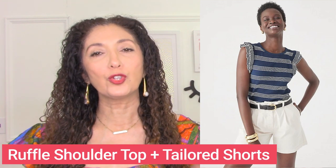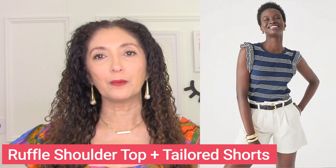Here's another great lower body outfit. A tailored pair of shorts — it would be even better in a dark color — paired with a top that has a horizontal neckline. It's a high scoop neckline with interest at the shoulders and sleeves, which is going to balance out the upper half of your body and draw attention there, while keeping the lower half streamlined.